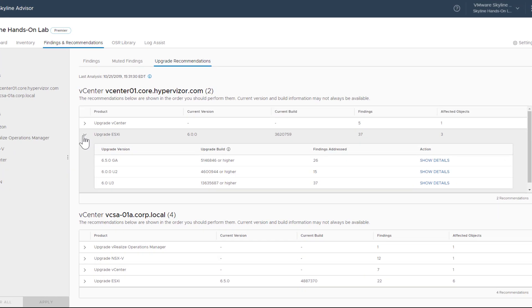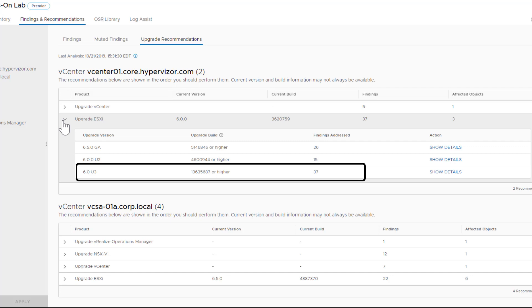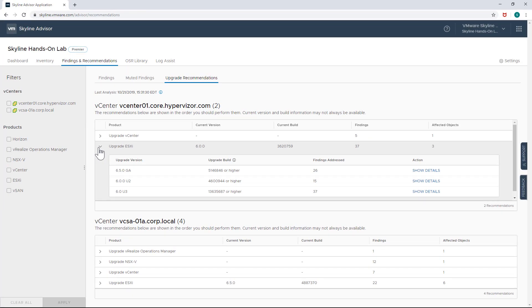In this example, three ESXi hosts managed by this particular vCenter Server have three upgrade recommendations, including the minimum build number for each version. In this case, if you upgrade to the minimum build number of ESXi 6.0 U3, you could potentially resolve 37 issues discovered by Skyline within this environment. But if you decide to upgrade to a higher version than what is recommended, then the automatic product interoperability check will be invalidated.